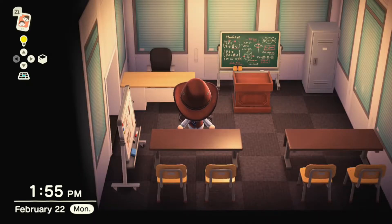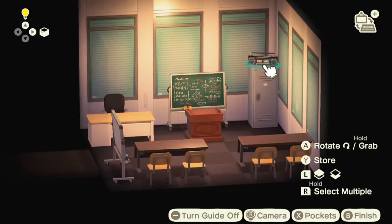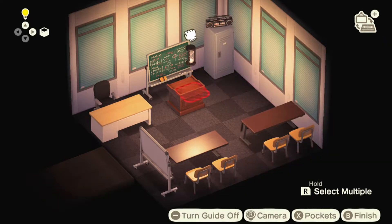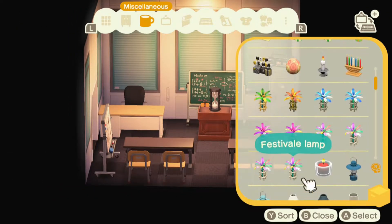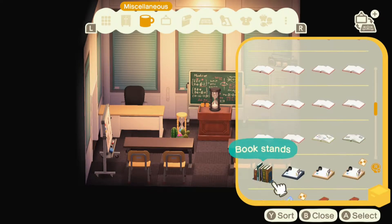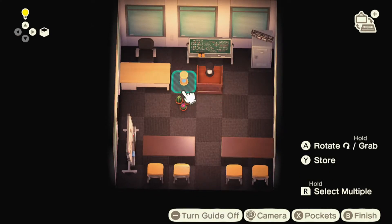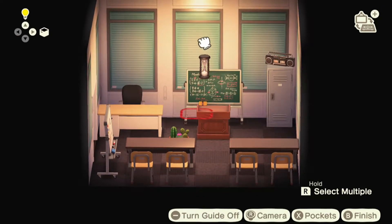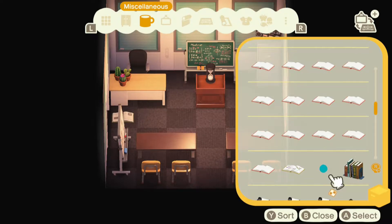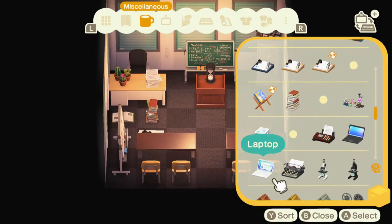Right now I pretty much have the layout how I want it — now it's just adding details like objects on tables and picking out which objects I like best. In the back I made sure to put books, and later on I'll put a computer to give the illusion that the kids are actually doing work while listening to their professor.